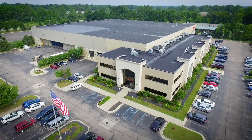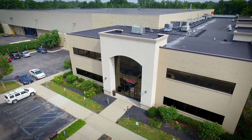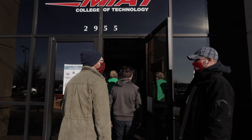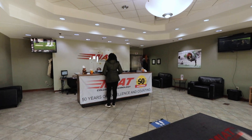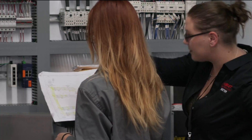Located in Canton, Michigan, our facility is equipped with real-world equipment used every day in the field. Getting started with MIAT begins by learning more about our programs and selecting the right one for you. With a variety of programs, our students are provided with the right hands-on career.